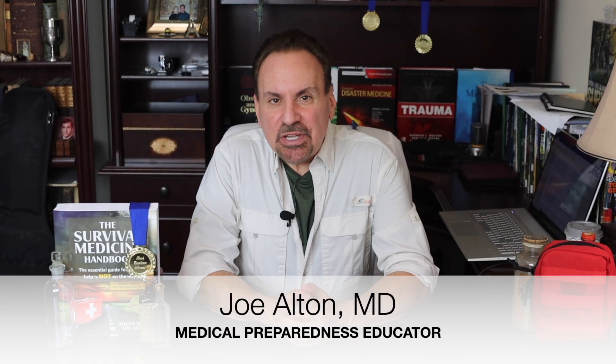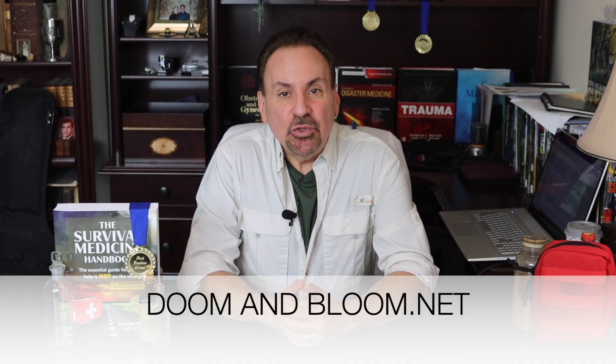Hi, Joe Alton M.D. here, also known as Dr. Bones of the survival website doomandbloom.net, co-author of the Book Excellence Award winner in medicine, the fourth edition of the Survival Medicine Handbook.